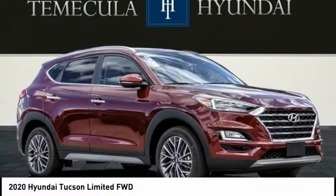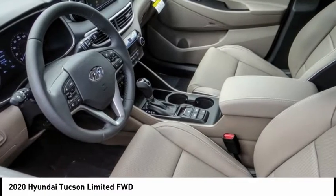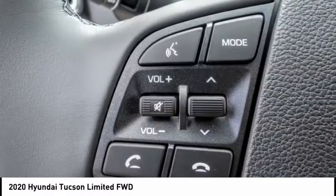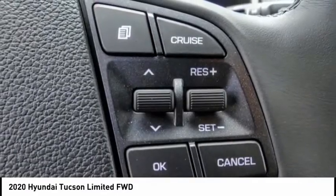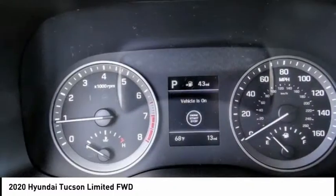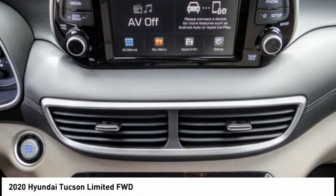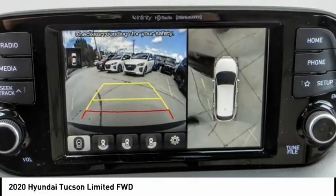Looking for the right vehicle? Check out the 2020 Hyundai Tucson. The Hyundai Tucson is Hyundai's first CUV to be designed in Europe. Tucson takes the boxy utility vehicle and transforms it with flowing curves, graceful lines, and style to spare. It's the future of the crossover and is priced below thirty-five thousand dollars.